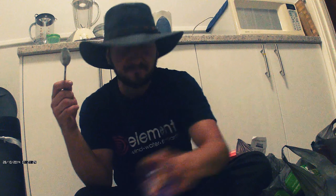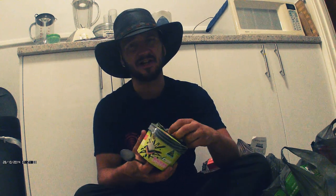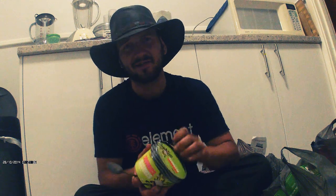I wouldn't quite call it tantalizing but it's pretty exciting. There are actually meringue pieces in here and you can just nibble on them as you're eating your ice cream. Otherwise it's still just vanilla ice cream — I can't really taste the passion fruit too strongly. But the meringue is really nice.